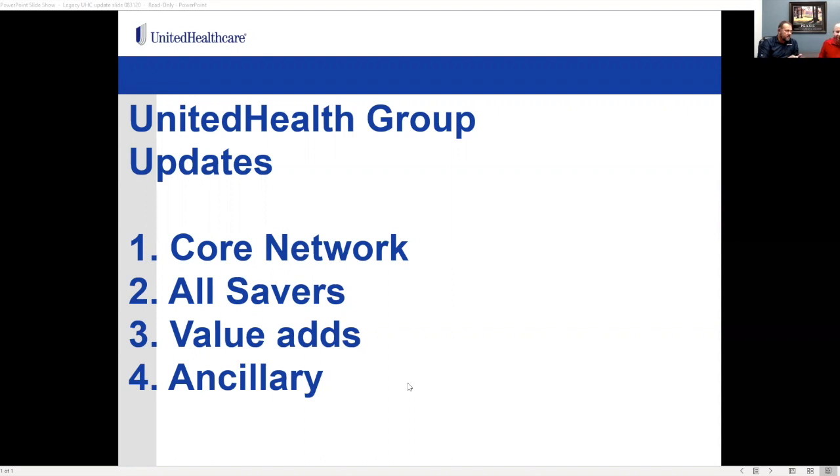The core network is an EPO available in Clay, Platte, Wyandotte, Johnson, and Jackson counties. You can dual-option this with a Choice Plus plan design, so if you have employees out of state they can buy the other plan option — similar to how other carriers handle it in the market today.